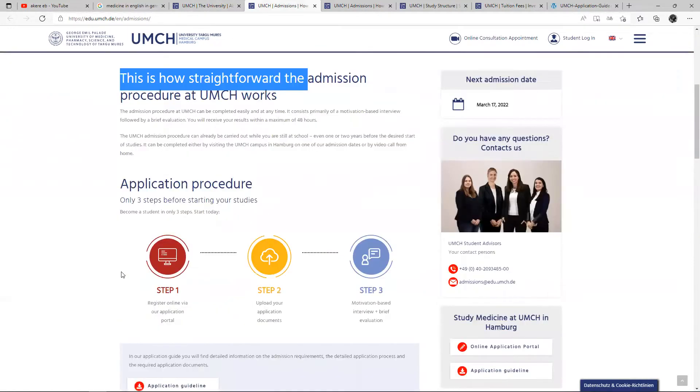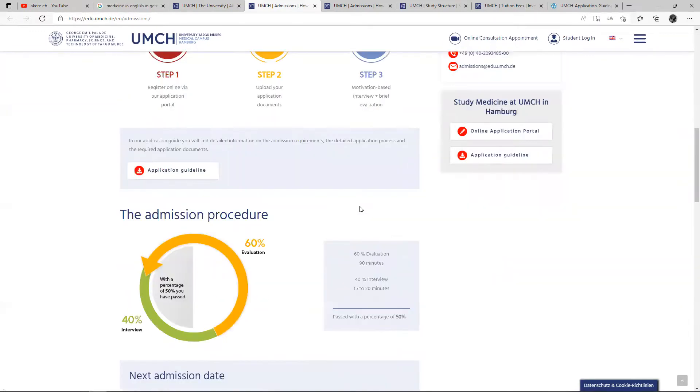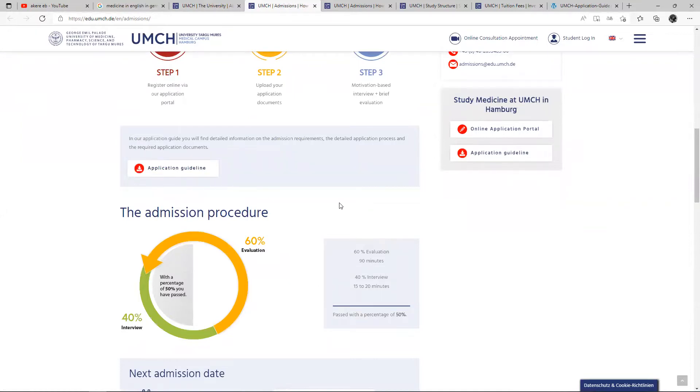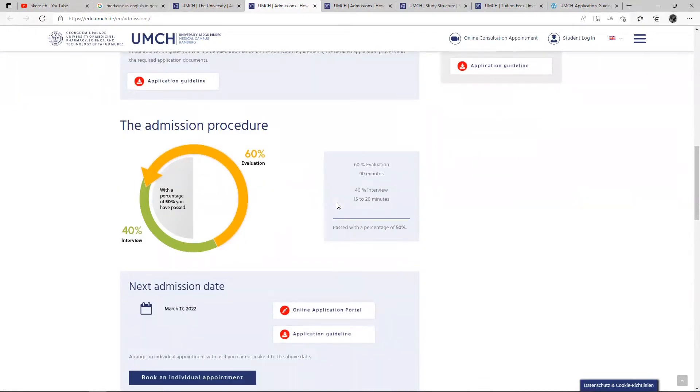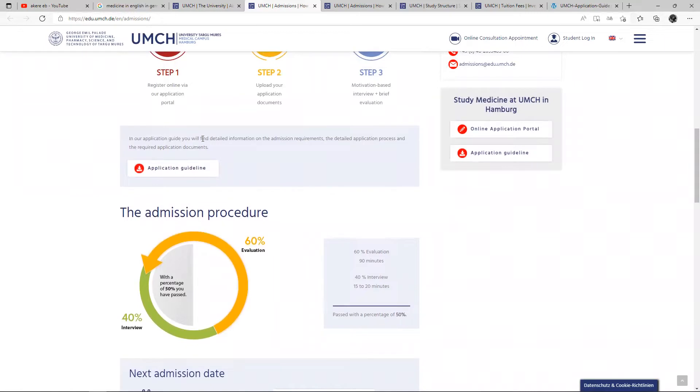This is how straightforward the admission is, and this is your application procedure. Step one: register online via their application portal. Step two: upload your application documents — we are still going to go into that in detail. And step three: motivation-based interview and brief evaluation. One thing that really attracted me to this university was that you can actually have an online consultation appointment via video call, where you can speak with some of their staff who will talk to you and see if this is really the right choice for you. In the application guide, you will find detailed information, which we are going to get to very soon.